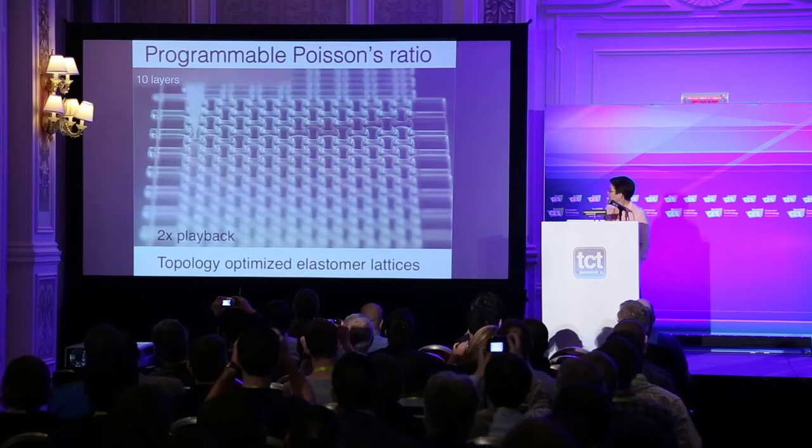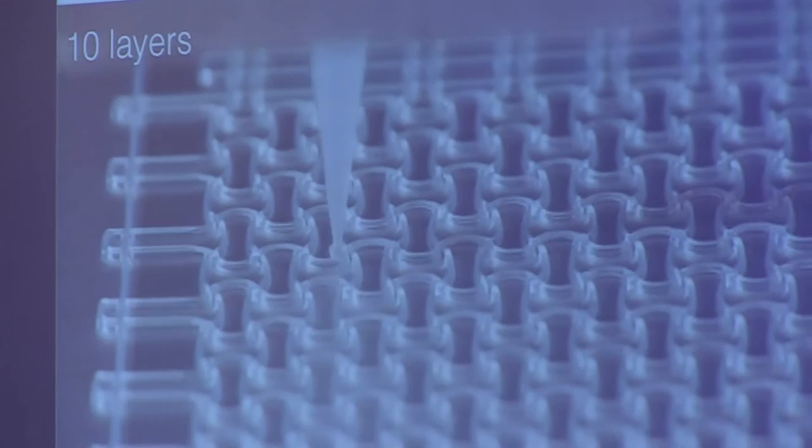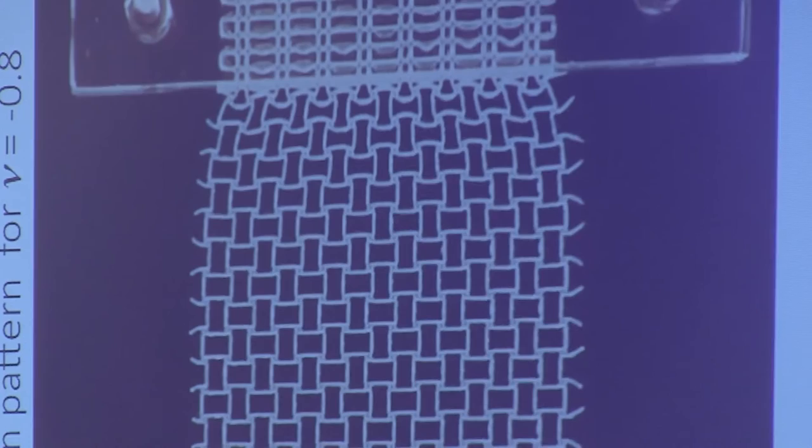This is an example of a topology-optimized architecture. We're building this up out of plane — it's 10 layers thick and printed using a silicone-based material. The Poisson ratio is the ratio when you pull on a material: normally as you expand a material in one direction, it contracts in the orthogonal direction. But when we pull on this architecture in the vertical direction, it actually expands. This is a negative Poisson ratio — what's called a meta-material or auxetic material.